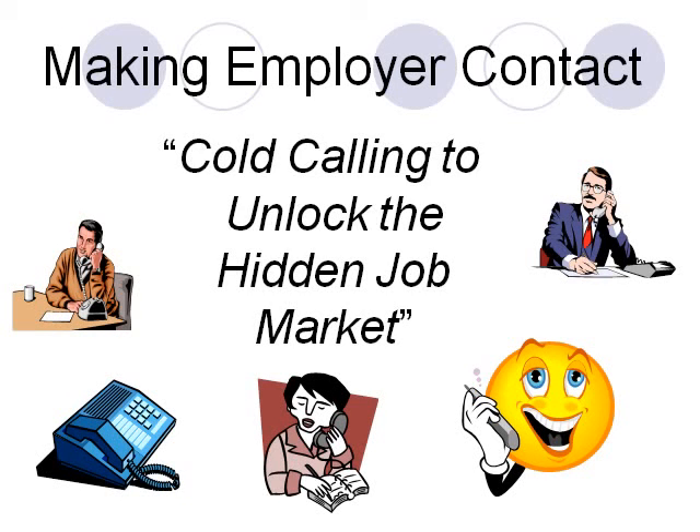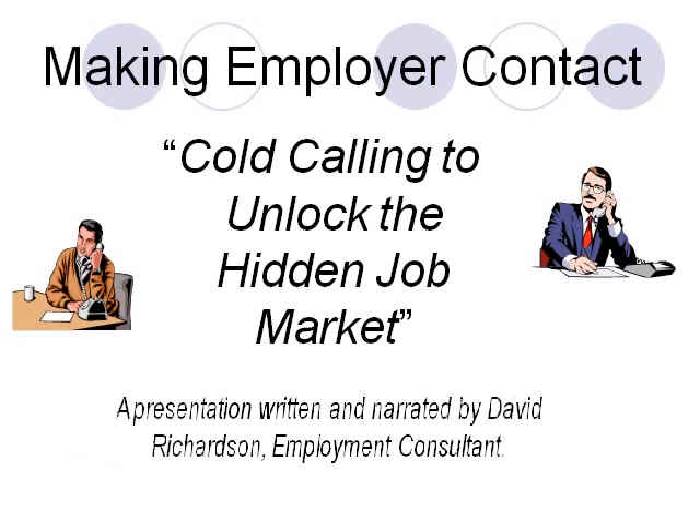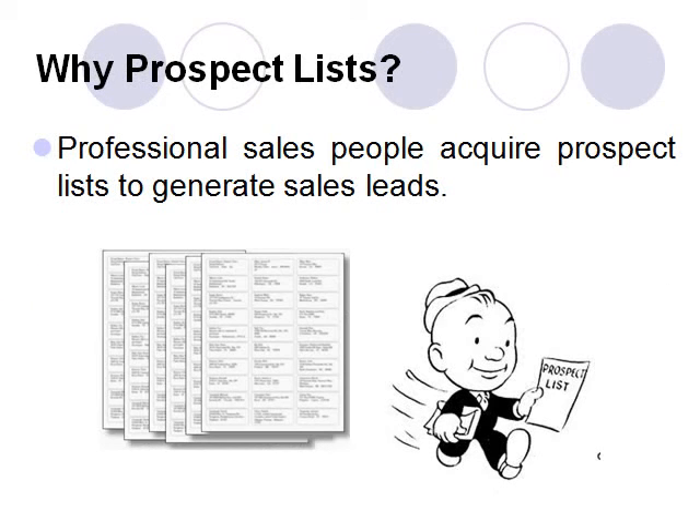Making Employer Contact: Cold Calling to Unlock the Hidden Job Market. A presentation written and narrated by David Richardson, Employment Consultant. We have learned that professional salespeople acquire prospect lists to generate sales leads. They even purchase these lists to acquire the contact information of potential customers.